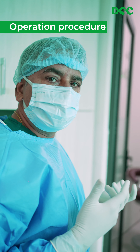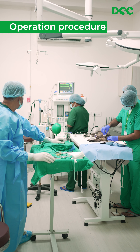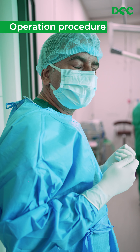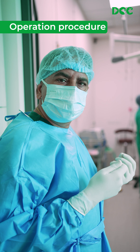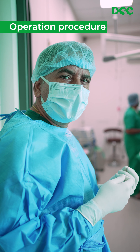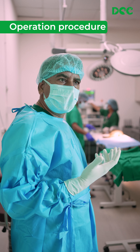Now we are heading for the main surgery, which we call neutering. It's going to take about 30 minutes. In this procedure, we are going to remove the testicles. The whole procedure — including anesthesia and surgery — will take 30 minutes max, and the cat will be absolutely fine.